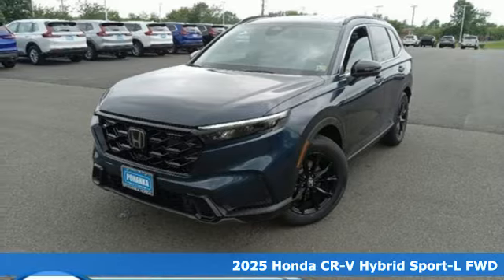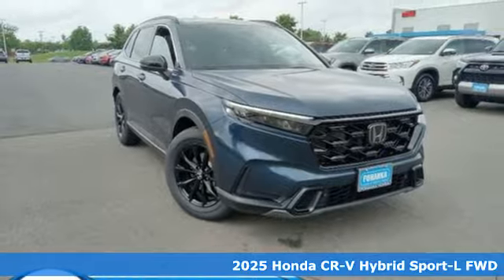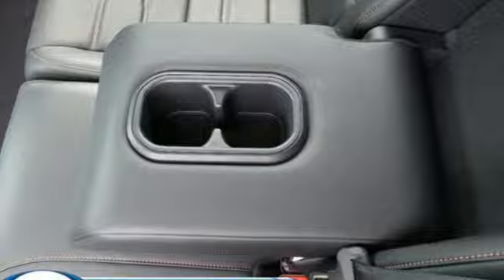Here's a new 2025 Honda CR-V Hybrid. Honda has a world-renowned reputation for reliability. A great vehicle is comprised of great features like these.